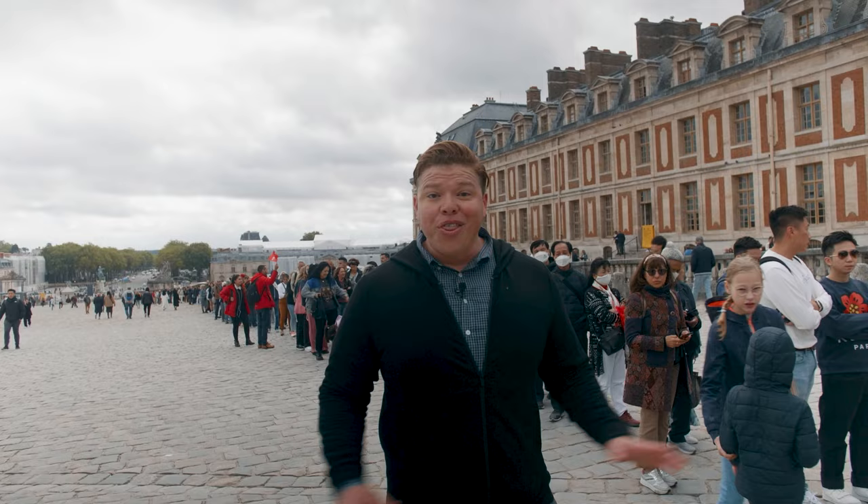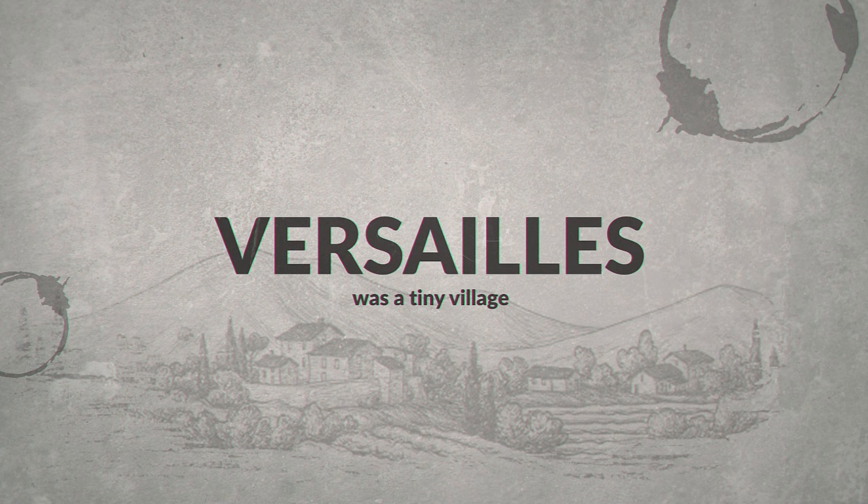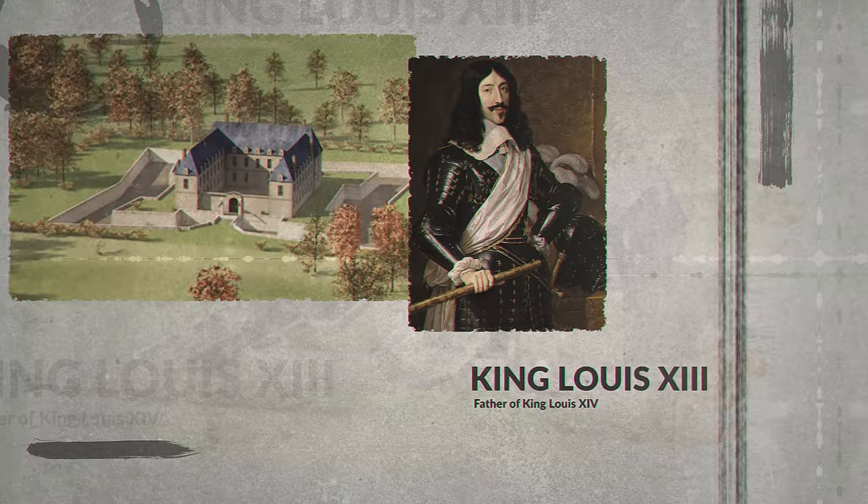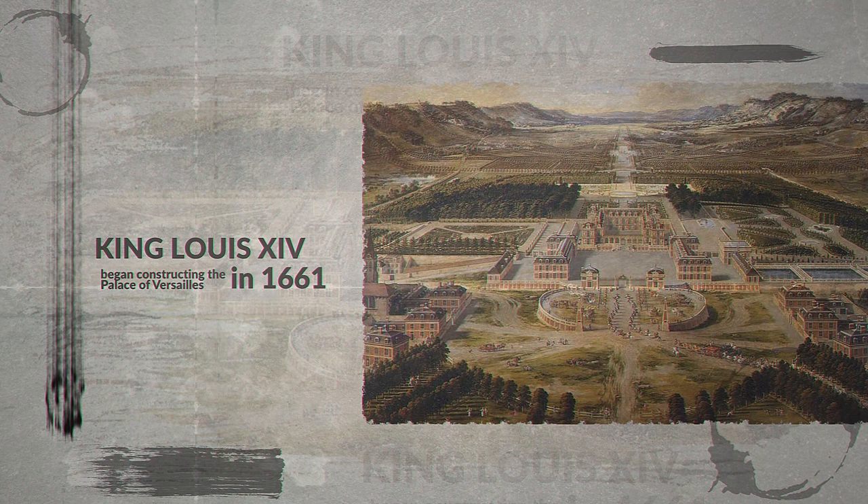Versailles was originally a tiny village before becoming a symbol of absolute monarchy during the reign of King Louis XIV in the 17th century. His father, King Louis XIII, originally had a hunting lodge here. His son decided to leave central Paris and began constructing the Palace of Versailles in 1661, continuing to do so for over 20 years.